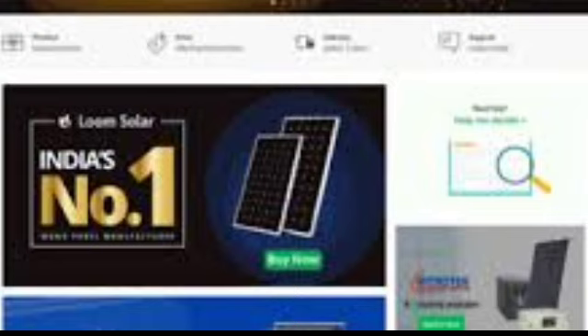Now we will be looking at India's number one largest solar panel manufacturer, Loom Solar. You are our friend and you are here, so you can practice this first step and you will get successful every single month.